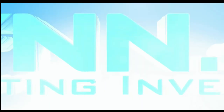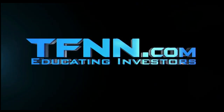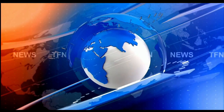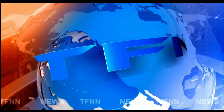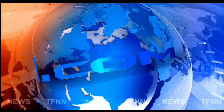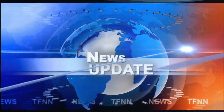This is TFNN, the Tiger Financial News Network. TFNN headline news update. Good morning, everyone. Basil Chapman here. This is the Tiger Financial News Network, 10 a.m. market update on Friday, the 5th of May.